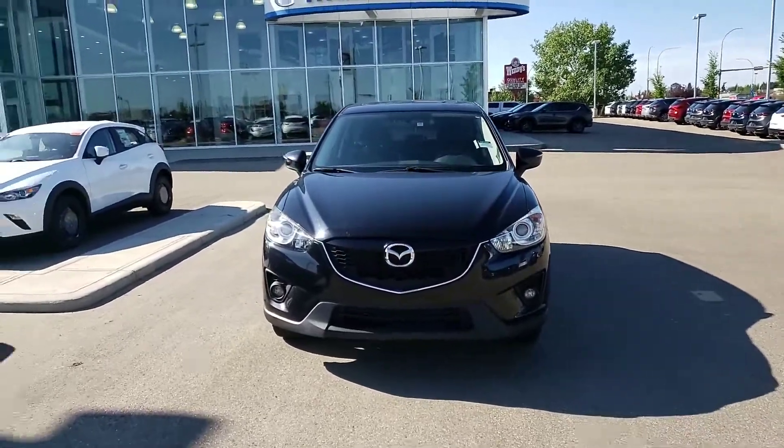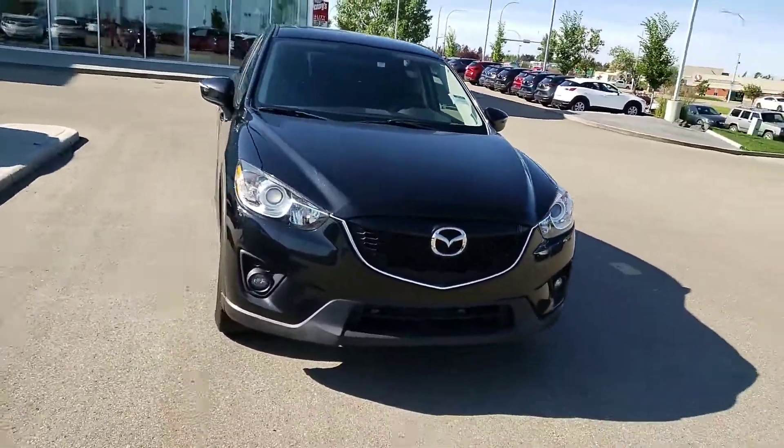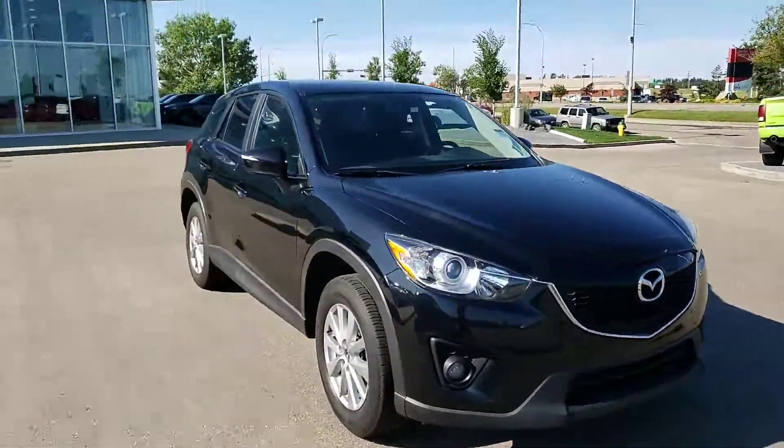Hey Harman, this is Gurpi from LA Mazda. Here I have for you the beautiful 2015 Mazda CX-5.